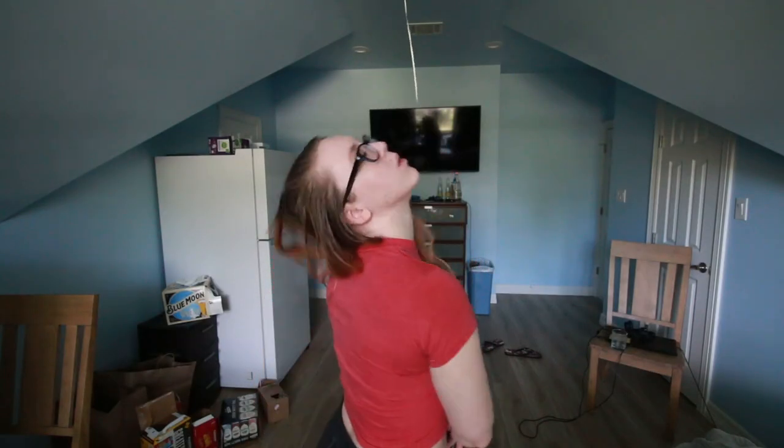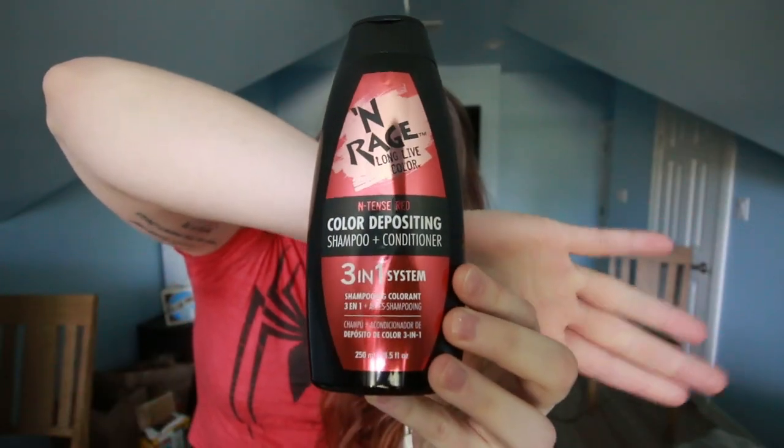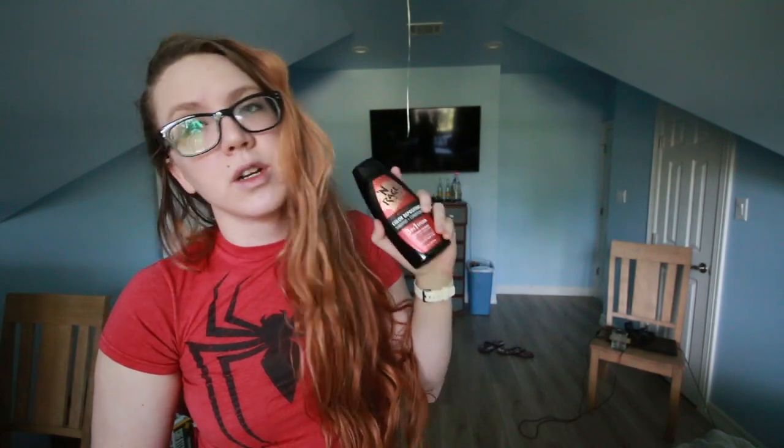The product is Inrage Intense Red color depositing shampoo and conditioner three-in-one system. So this is a shampoo, conditioner, and color deposit — you just use it instead of washing your hair with other products. It is fantastic. I'm not sponsored by them, although I would really like that because I really actually like this product a lot.